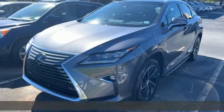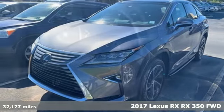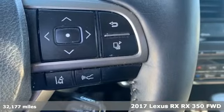It's a 2017 Lexus RX. Lexus — a lifestyle that leaves a lasting impression.